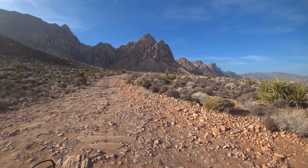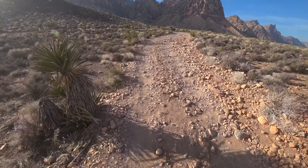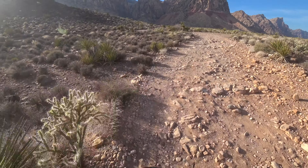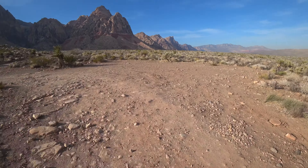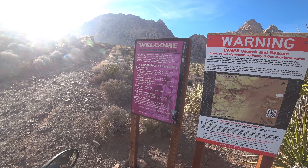Look at these mountains. Baby hoods. So this is Black Velvet Canyon.